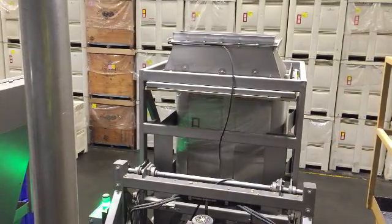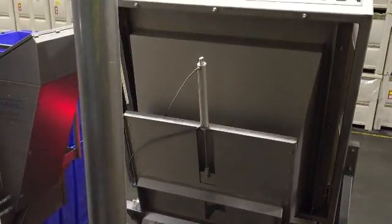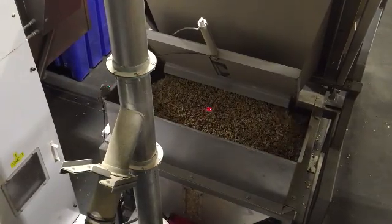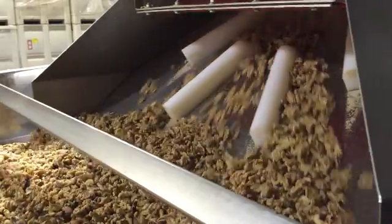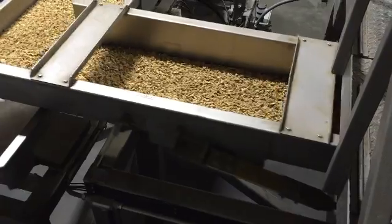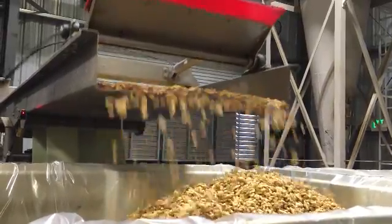The bins of walnuts that have already been shelled are dumped onto the laser sorter. The walnut kernels pass through three lasers that grade the walnut kernels based on their color and ensure that all of the shell has been removed.